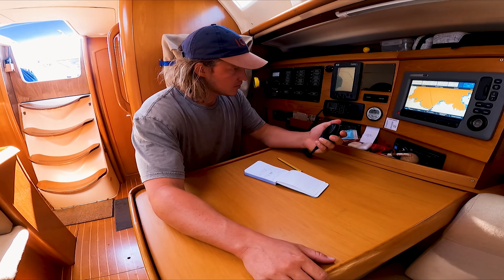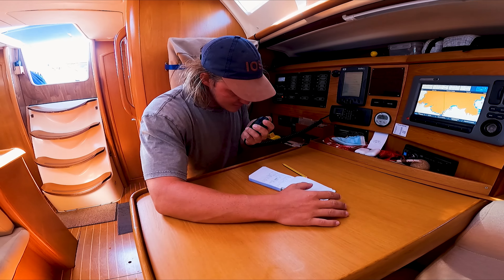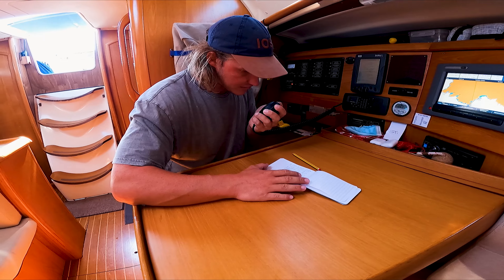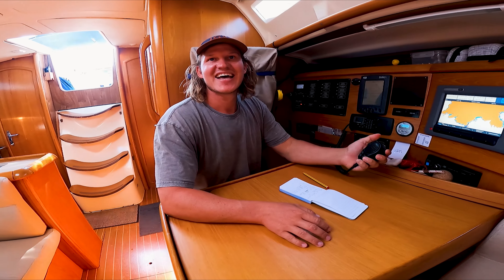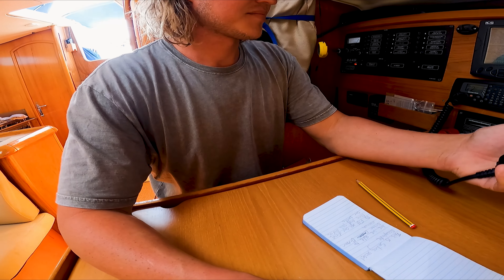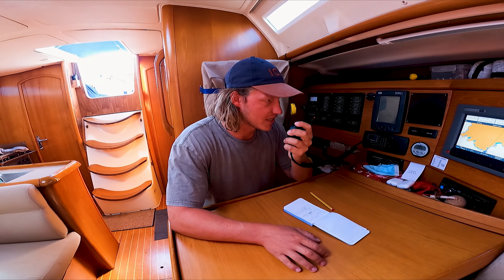Calling station, calling station, D-Marin. This is Sailing Vessel Escapade. Are we able to enter D-Marin Marina to fill up our diesel tank and to get rid of our waste? Petrol station is available, you can come inside and board the petrol station. Over. Great, thank you. We'll be there in five minutes.